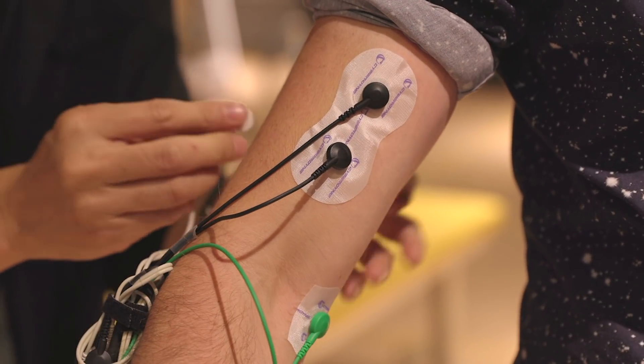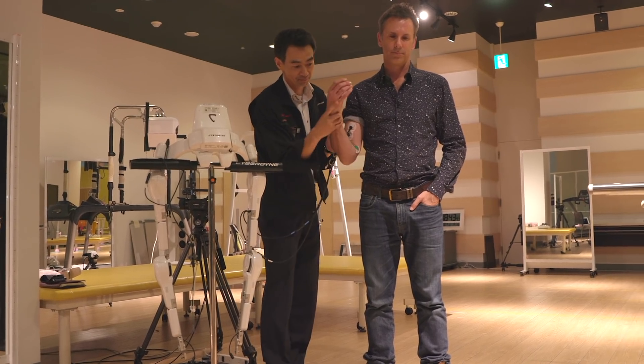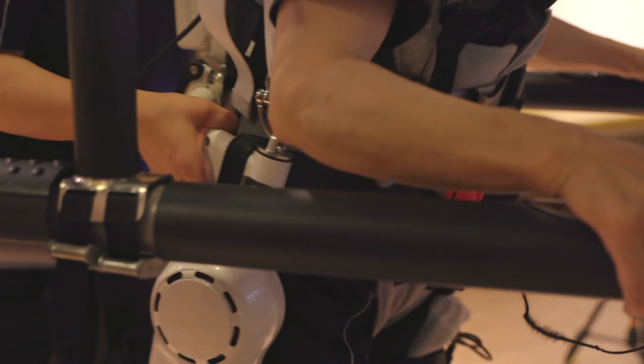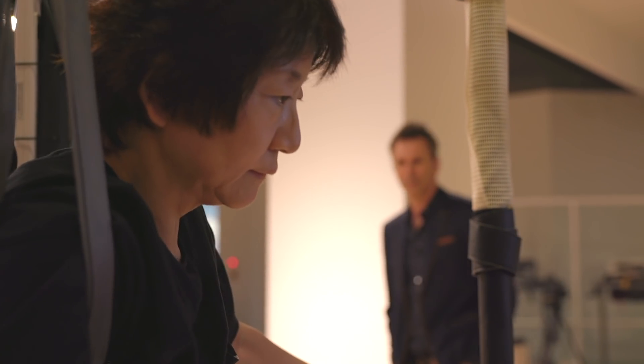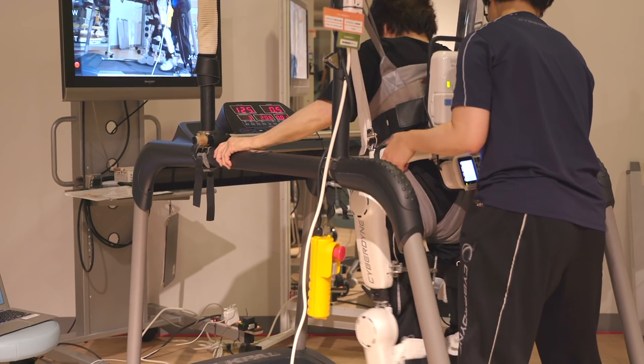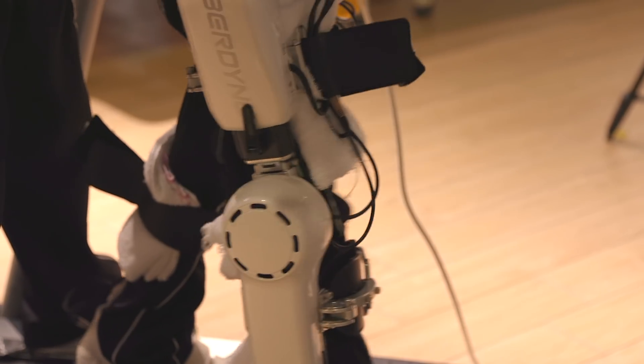If it's not my brain making my limbs move, the suit doesn't replicate. HAL is being used for rehabilitation in serious spinal cord injuries and other neuromuscular diseases where previously patients had no prospect of being able to move their legs again.